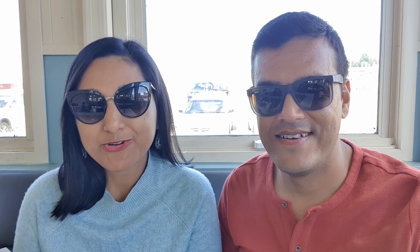Today we are trying seafood for our lunch. If you are in Hobart, it's a must try. We have ordered a fish basket and a grilled fish.